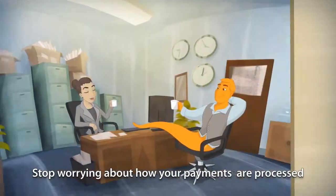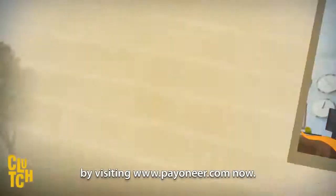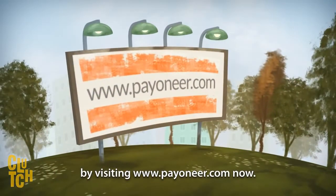Stop worrying about how your payments are processed and start saving time and money by visiting payoneer.com now.